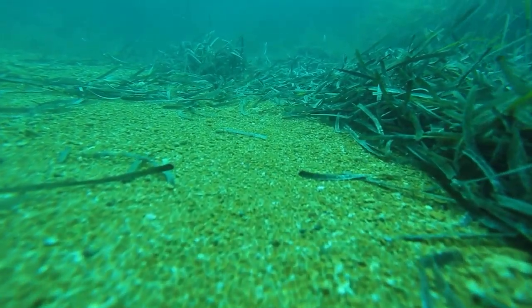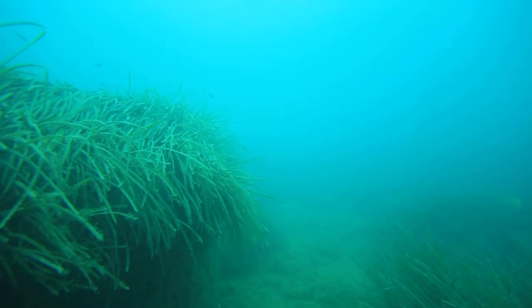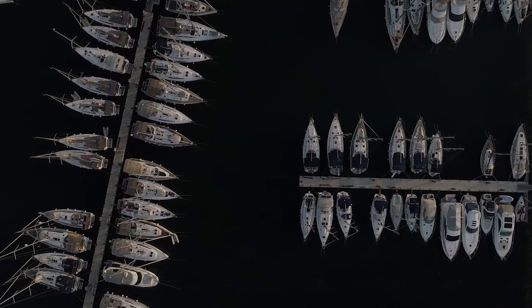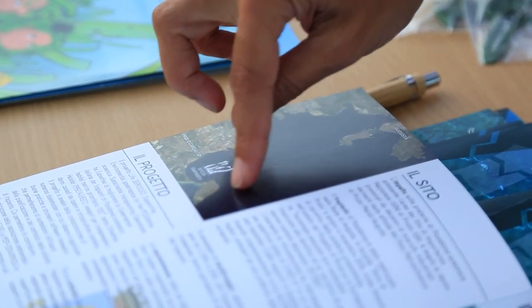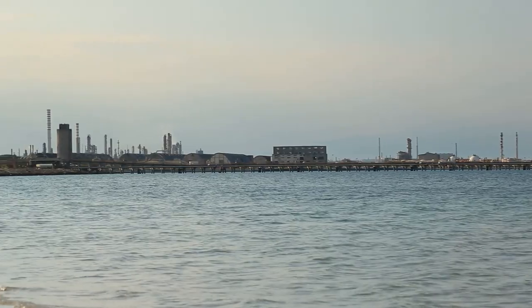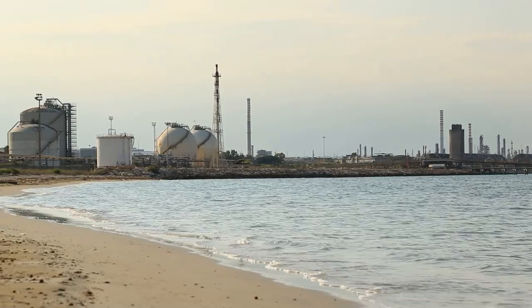Unfortunately, the Posidonia meadows are declining throughout the Mediterranean basin, and it is estimated that their area has decreased by more than 30% in the last 50 years. Human activities and related forms of pollution are among the main threats to this ecosystem. When I was little, it used to be full of Posidonia, but there hasn't been any here in years. We were told there was a beautiful meadow here until the 1950s. Then when the petrochemical complex was built, the waste that was dumped into the sea destroyed it all.